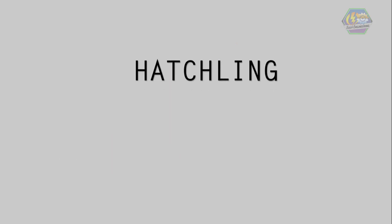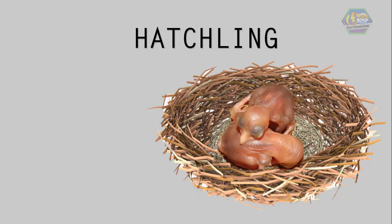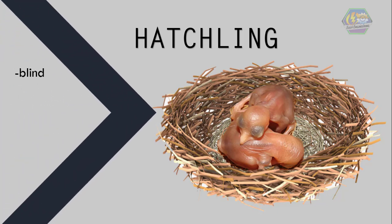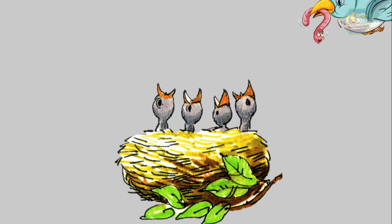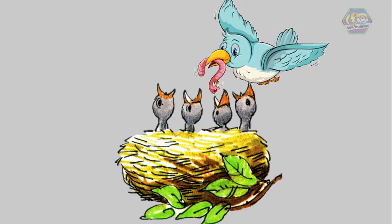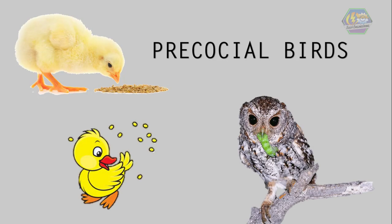Next is the hatchling. A hatchling is a bird that has just hatched from an egg. Some of them are naked to the skin, like us. They're basically blind since their eyes aren't open. They can't move around much and need their parents to feed them inside the nest. Most small birds just feel when their mother is present and open their mouths hoping for a yummy worm. But some birds, like precocial birds — chickens, ducks, and owls — are already capable of taking care of themselves when born, like feeding themselves, and can leave the nest soon after.